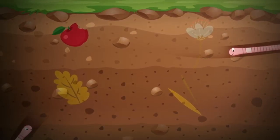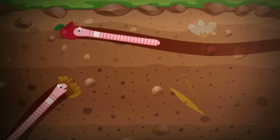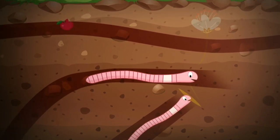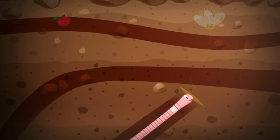Worms are nature's recyclers. As a worm moves through the soil, they like to eat a lot. Some species eat their entire body weight every day, munching through everything from kitchen scraps to dead leaves and branches.